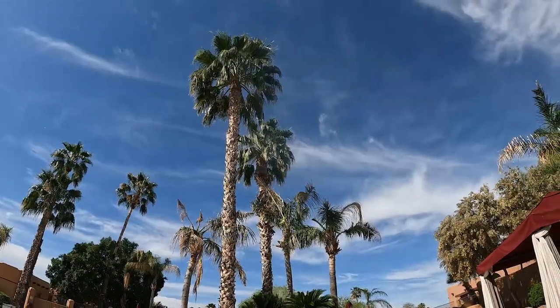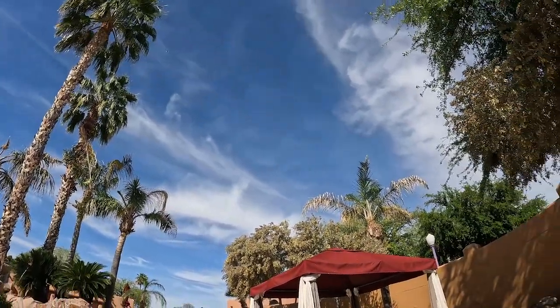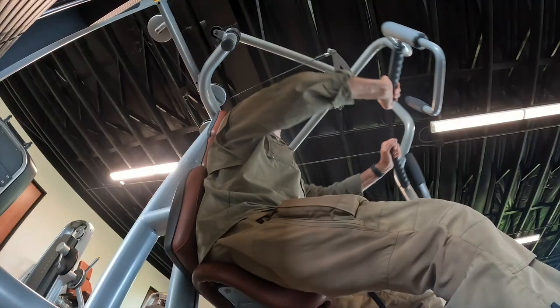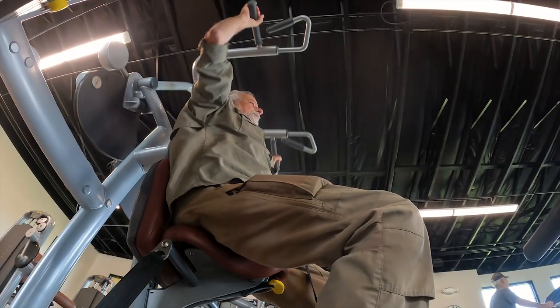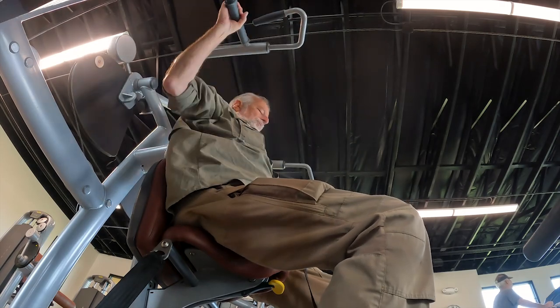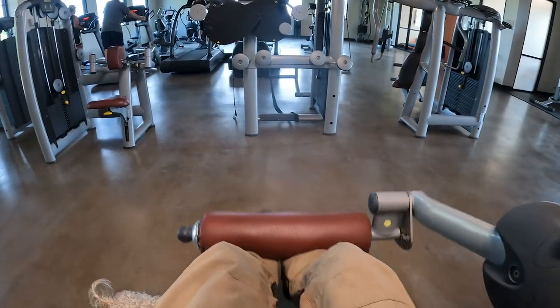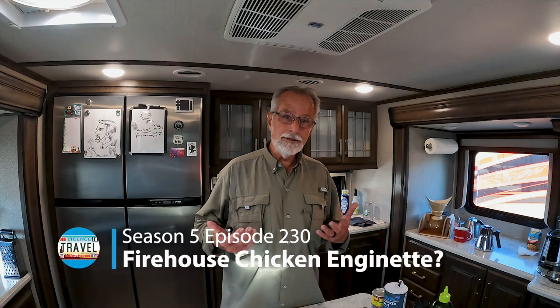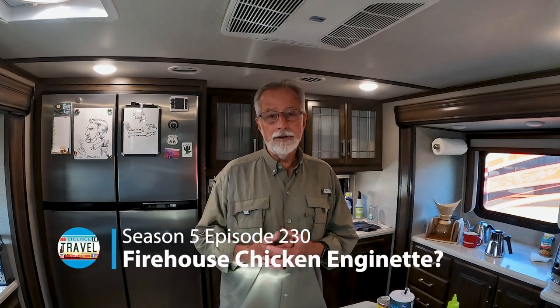Hang around and learn one more delicious recipe that he served to the firefighters at his station. We get a lot of questions about different things that we cook — I've already put out a couple of different recipe videos, some of the things that I used to do when I was working at the fire station.